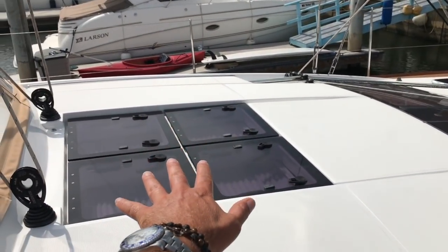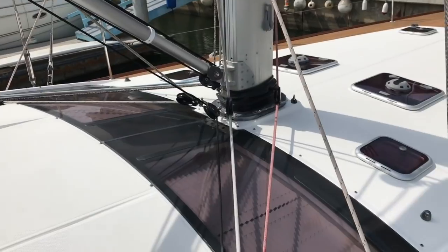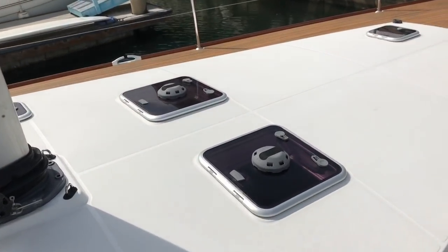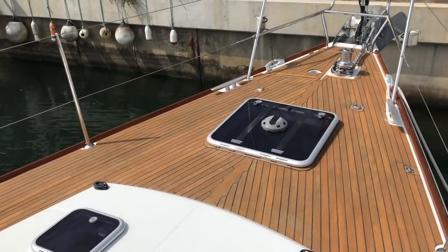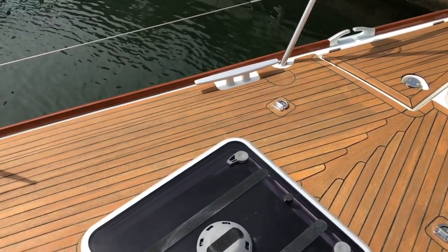There are four large overhead opening hatches and nice forward skylights that will just flood the salon with natural light. As we move up to the foredeck, you're going to see again lots of opening hatches, and this is the forward VIP cabin. As we make our way up to the bow of the vessel, you're going to notice another hatch here — this is access to the sail locker.